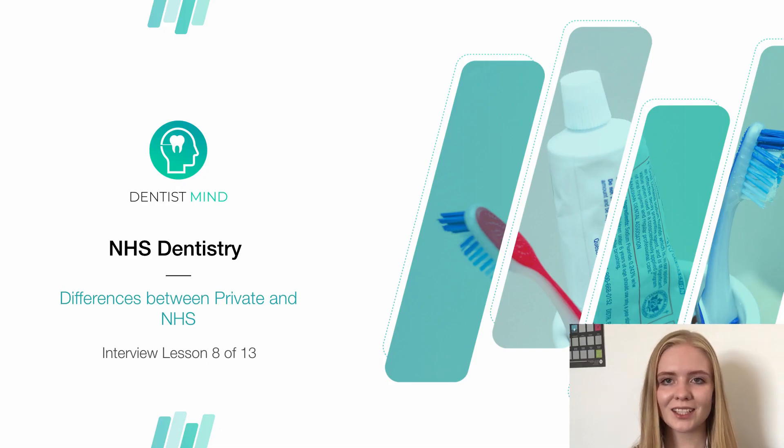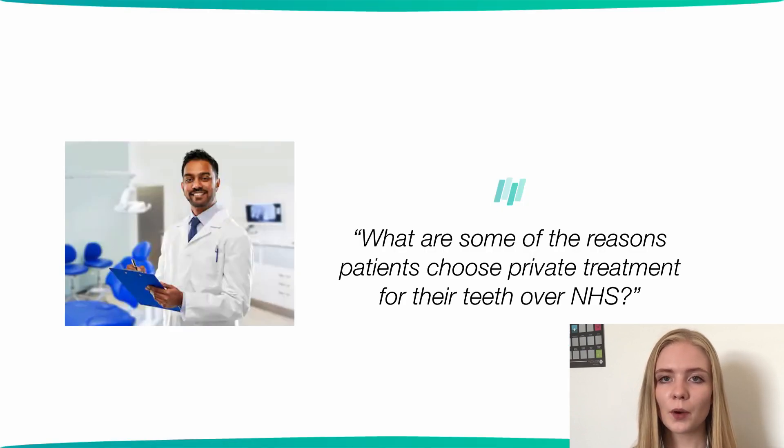Welcome to Lesson 8 of NHS Dentistry. This time we're going to have a look at private treatment and NHS treatment, and compare the similarities and differences between them. In terms of a question you might get asked at interview, here is an example: What are some of the reasons patients might choose private treatment over NHS treatment? We'll give you ideas of what to include in your answer, so hopefully by the end of this lesson you'll be able to give a really good answer.